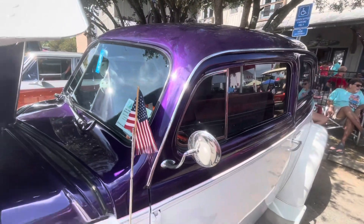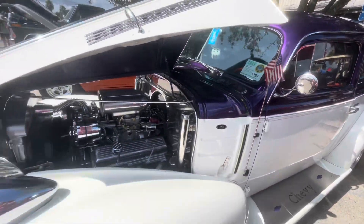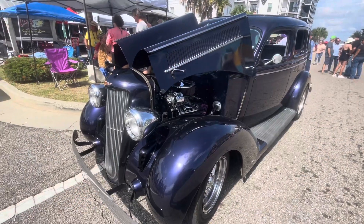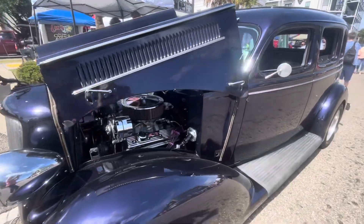1939 Chevrolet Master 85. 1935 Dodge Coupe.